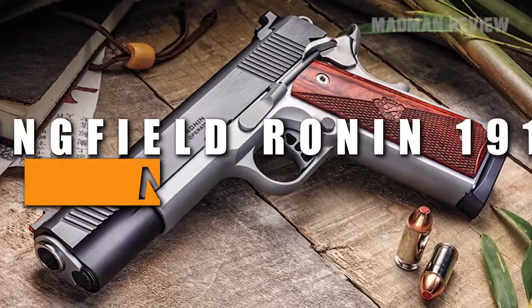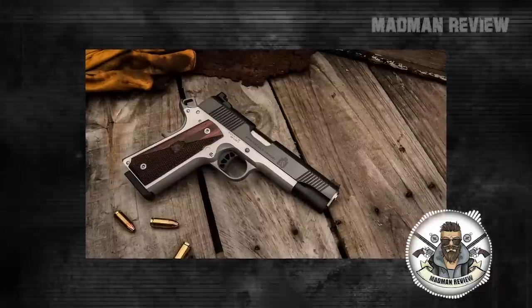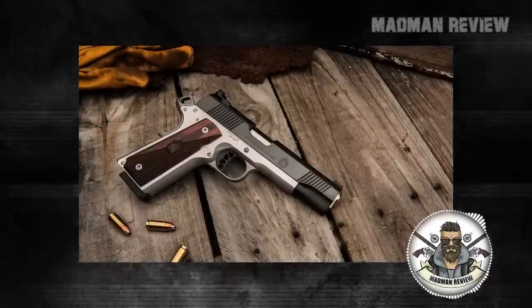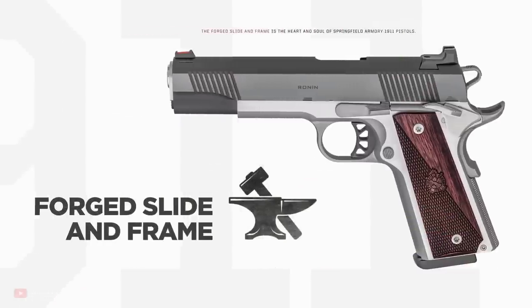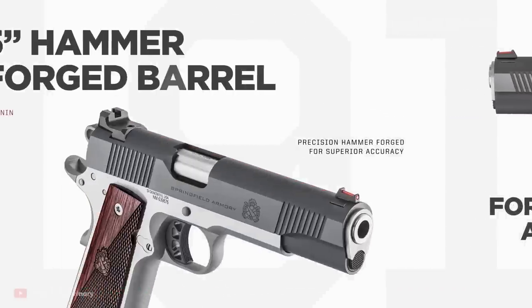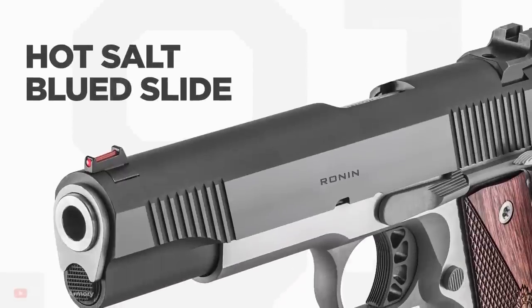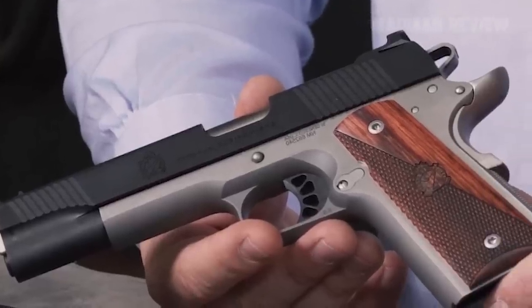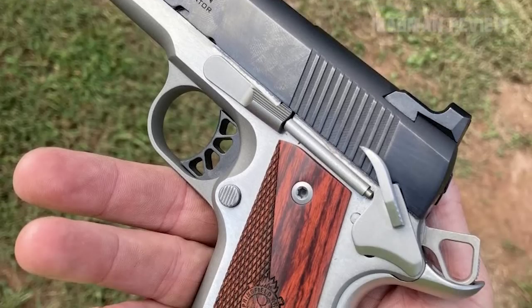Number 7, the Springfield Ronin 1911 FS. The Ronin 1911 from Springfield Armory offers a mix of classic 1911 design and modern features. It comes with a forged carbon steel slide and frame and a hammer-forged barrel, making it very durable and rugged while also being accurate and easy to control during shooting. To give it a more classic look, it features smooth and checkered cross-cannon wooden grips that also give you a good hold of the gun.